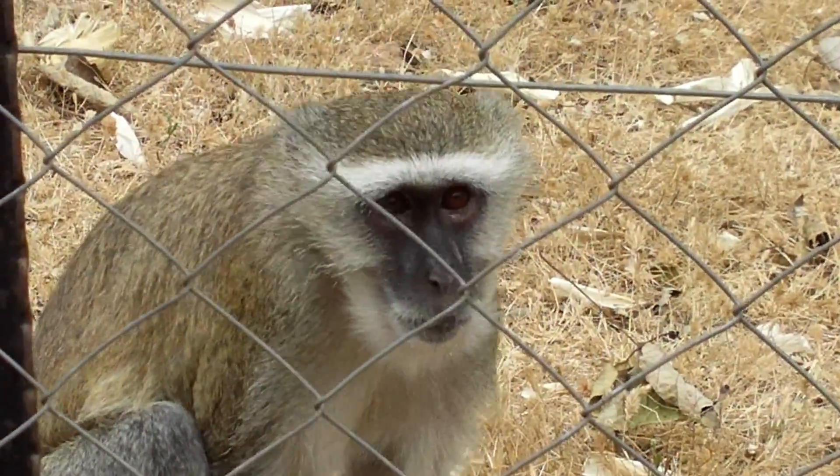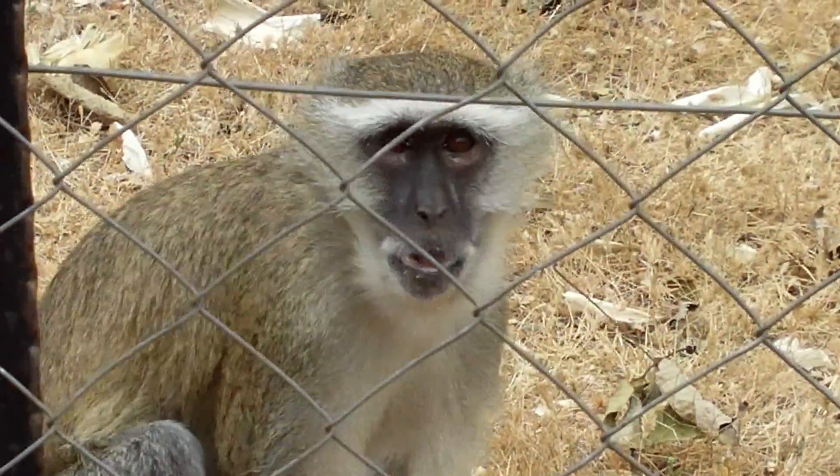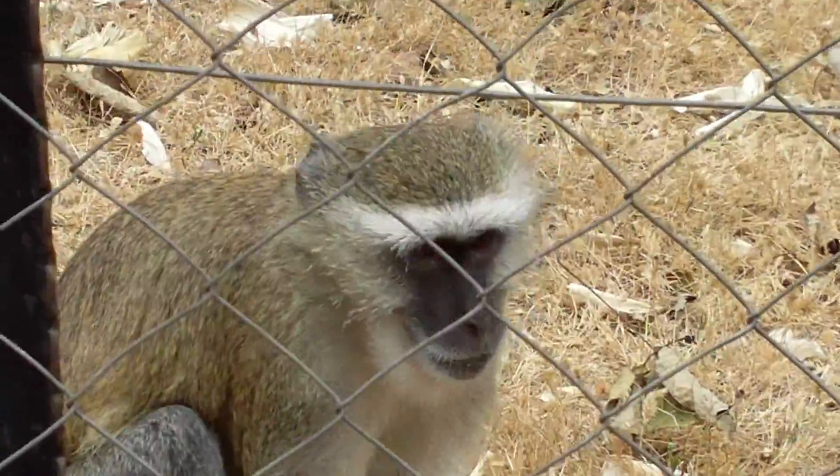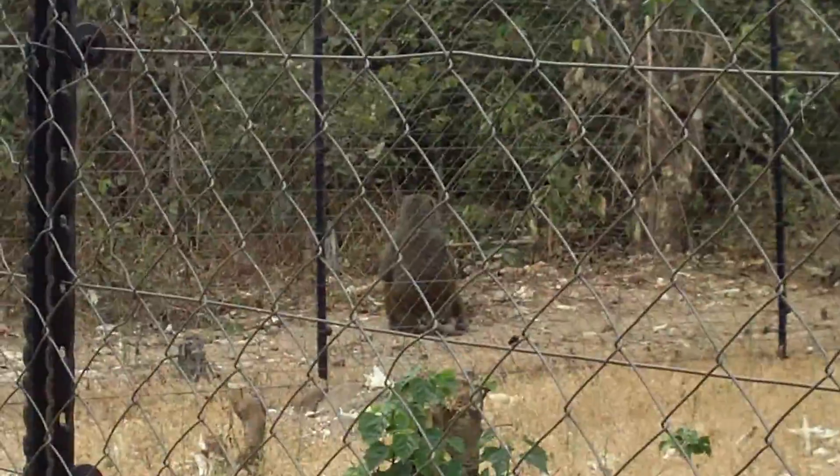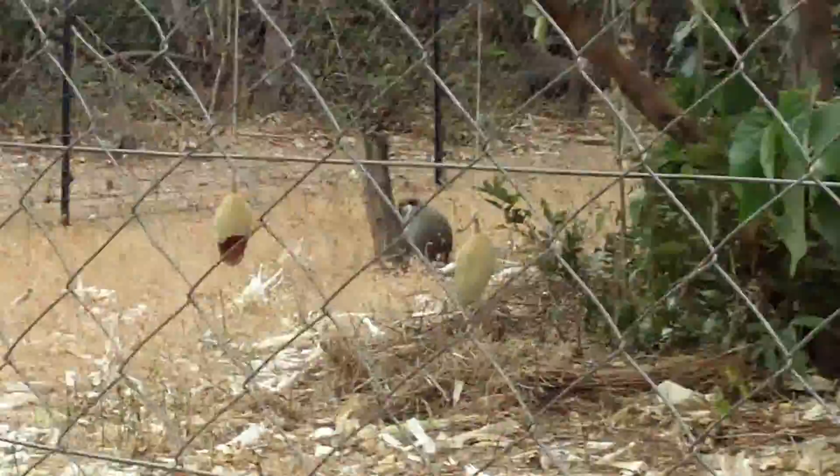Is the fence electrified? Yeah — otherwise they'd be up and out in two seconds. You see over there, there's a baboon, which we're going to go see right away. He's got his back to us; he's ignoring us. Go see him next.